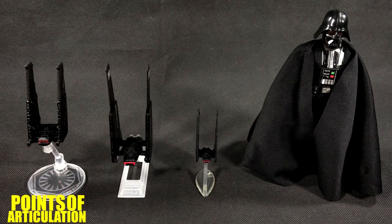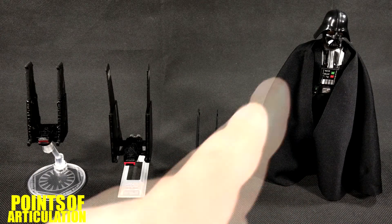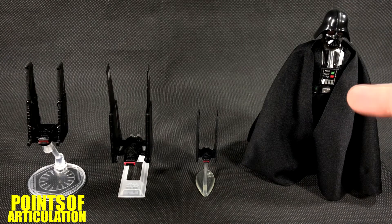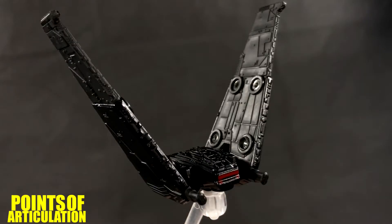Finally we have the brand new Darth Vader from the Black Series six-inch line — very good figure. I love the helmet on here. As much as I'm a fan of the Return of the Jedi version where the helmet comes off, I think this one is more accurate in my own opinion. Regardless, cool figure and great ships — and that does it for my review of the Hot Wheels Star Wars Kylo Ren's Command Shuttle.